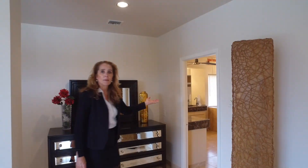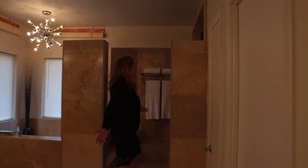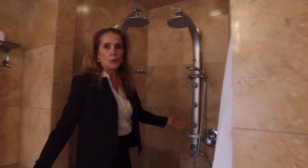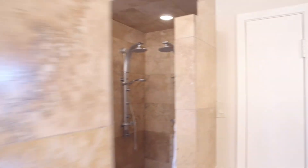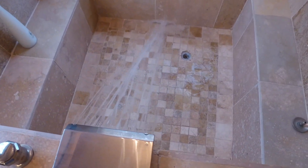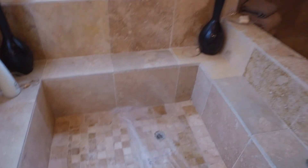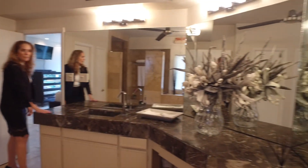Follow me to the master bathroom. I invite you to visit this extravagant shower — large enough for two people with individual shower heads. Lavish marble countertops and sinks.